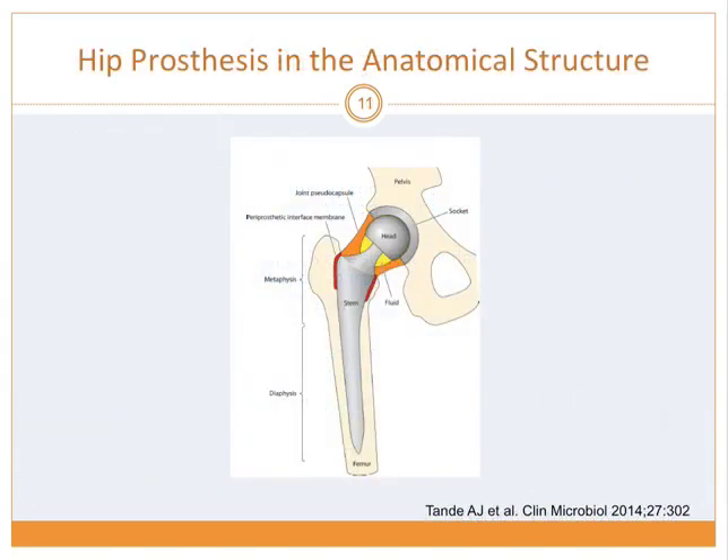On the hip prosthesis image, you can see more fluid, dislocation, or gas surrounding the prosthesis area, which suggests infection. Infection mostly starts from the upper part of the metaphysis because during surgery it can be contaminated and is more exposed. Hematogenous infection starts from areas with more vascular supply, so it could start from the diaphysis and go up.